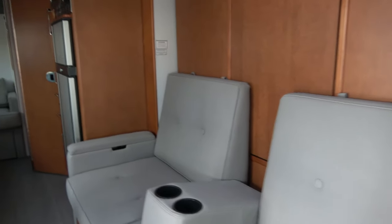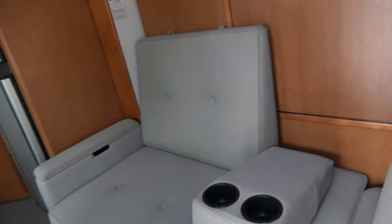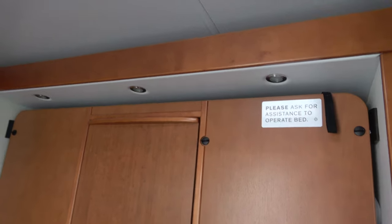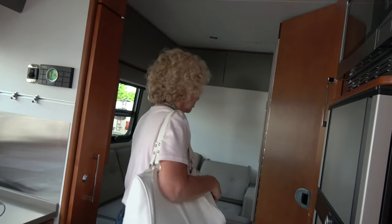So this converts around to a dinette - these come up, the cushions swing around, and that becomes a dinette area. Get up to the table. So your table is there, Murphy bed. This is your kitchen area, and in the back is your second lounge area.